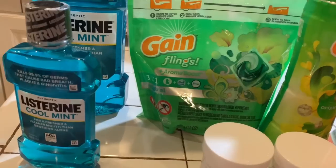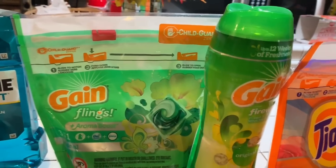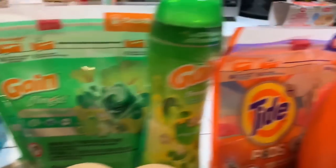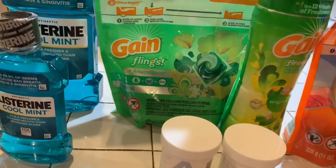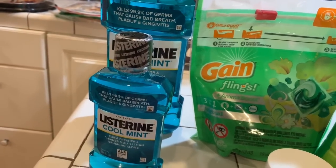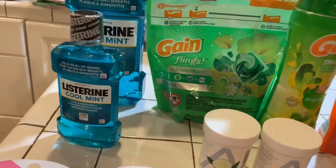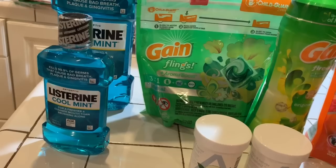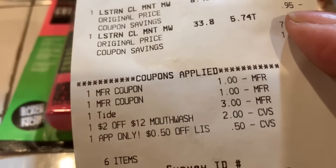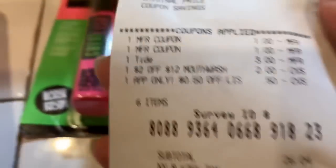The store wouldn't even take the dollar coupon for the Listerine. The $3 off coupon was for the Tide. The $2 off $12 mouth rinse came off — that was a CVS coupon. But the app only gave $0.50 off for the Listerine. We were having a problem with one of the CRTs — it did not want to give me the dollar off. The two $1 off coupons I had were for the Gain flings and Gain fireworks.